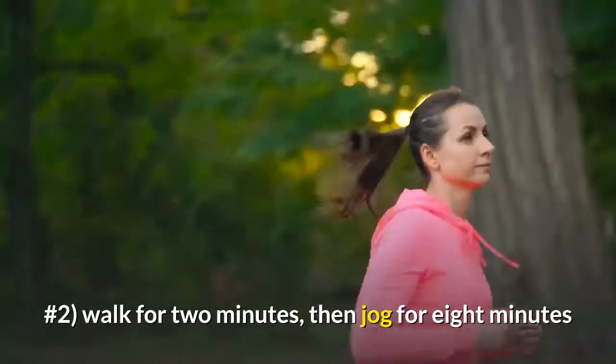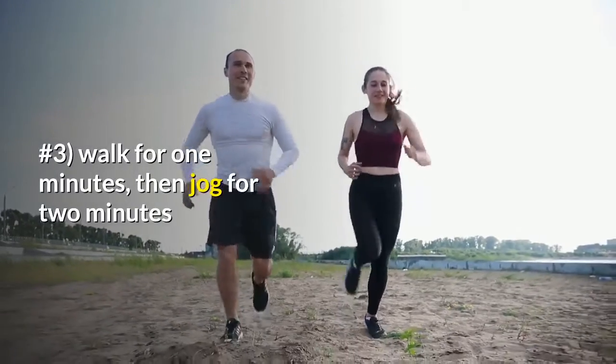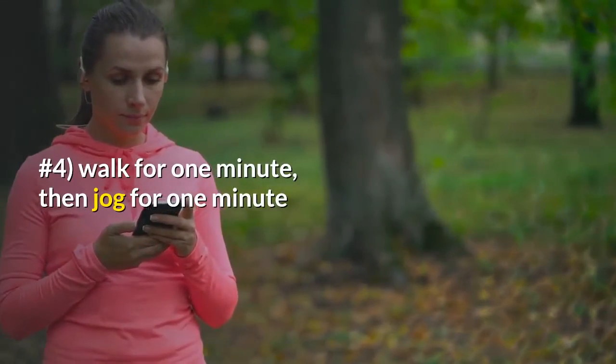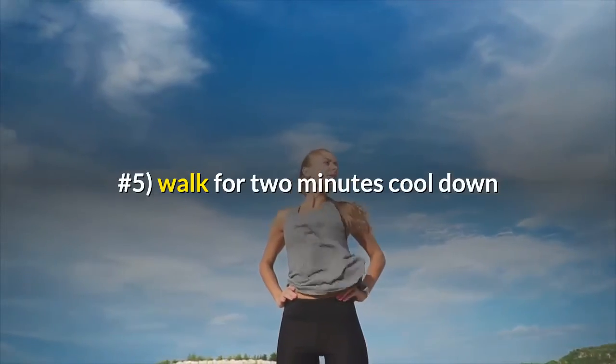Day 22 through 24. Number one: walk for two minutes, then jog for 10 minutes. Number two: walk for two minutes, then jog for eight minutes. Number three: walk for one minute, then jog for two minutes. Number four: walk for one minute, then jog for one minute. Number five: walk for two minutes, cool down.